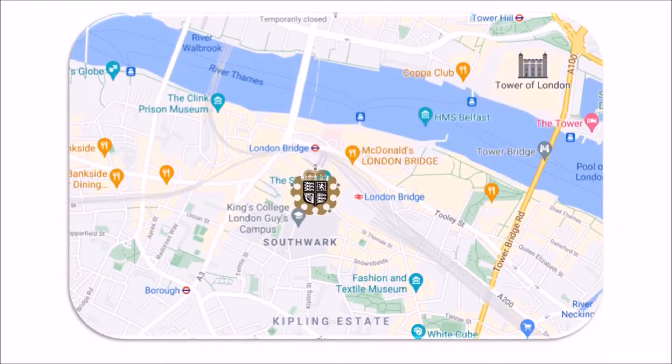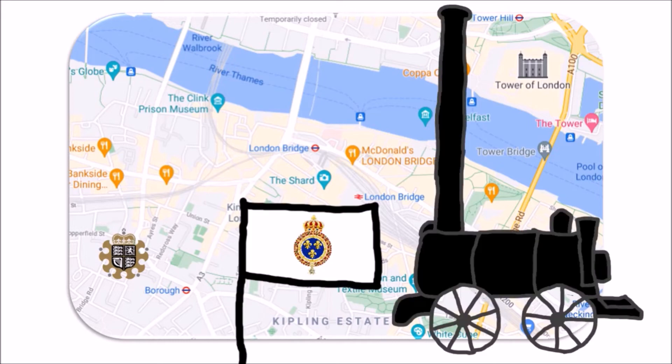The Royal Mint was moved to Tower Hill in 1811, as the Tower of London was becoming too cramped. Around this point, the UK was the first nation in the world to adopt the gold standard, ensuring stability — meaning you could take your coins and banknotes to the bank and exchange them for real-value gold.